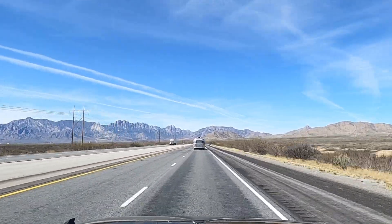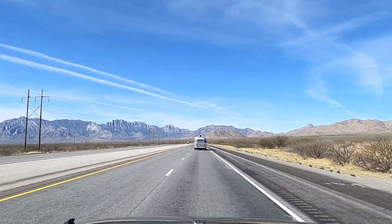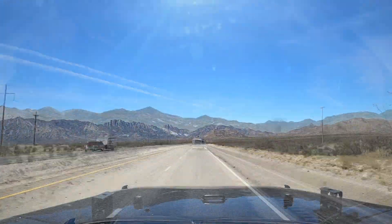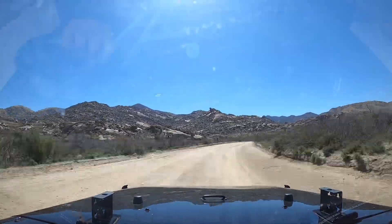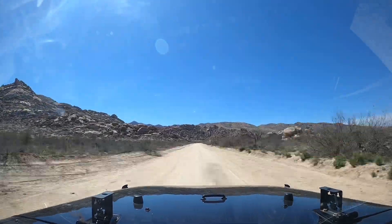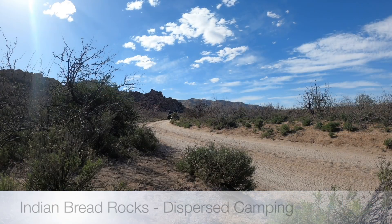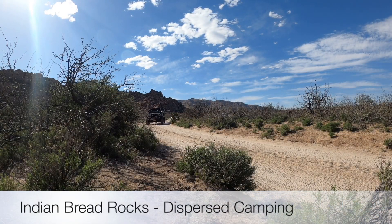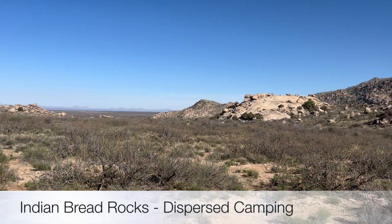Our stop in Chiricahua National Monument was a last-minute side trip, so we had no campsite reservations made in the area. It was time to check out some BLM land and try dispersed camping for the first time. After a little research, we came upon the Indian Bread Rocks Dispersed Camping Site, which was about a 30-mile drive to Chiricahua. We drove down a fairly civil gravel road to get there and found a great open spot right away.